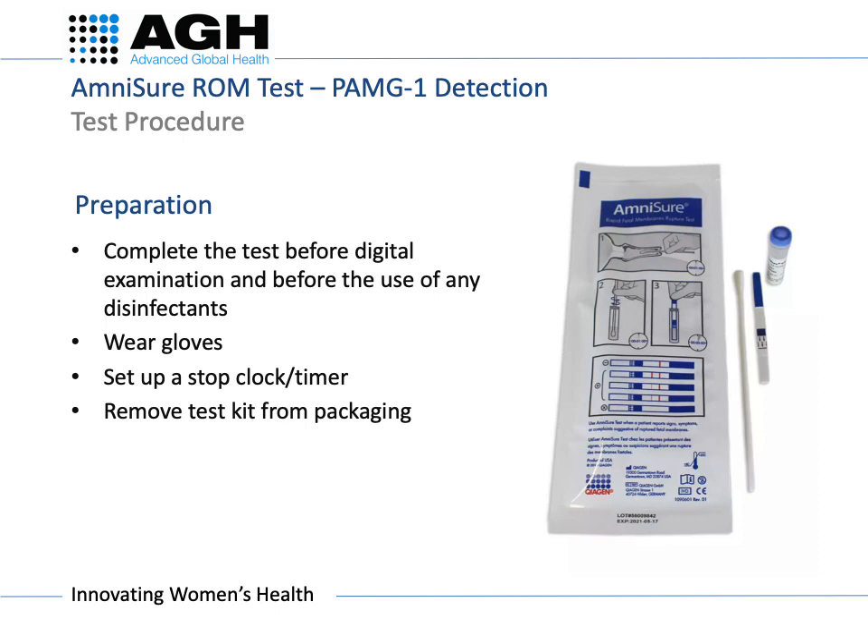Complete the test before any digital examination and before the use of any disinfectants. Wear gloves, set up a clock or timer, and remove the test kit from the packaging. The test kit also has the procedure steps on the packaging as a reminder.